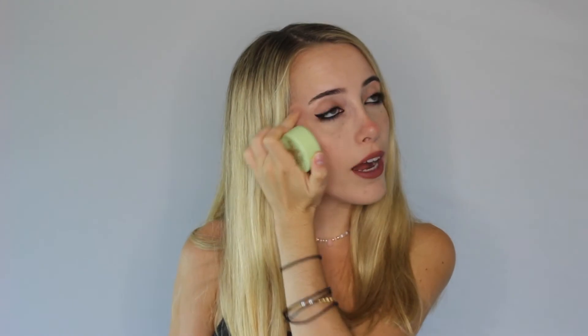I already opened this bag because I am wearing some of the products now. First, we have the Pixie by Petra Peach Dew Glowy Powder — it's like a highlighter. I'm wearing it right now, wearing it here, here, and under my eyebrows. I really like this, it's really cute, really pink, peachy, sparkly.